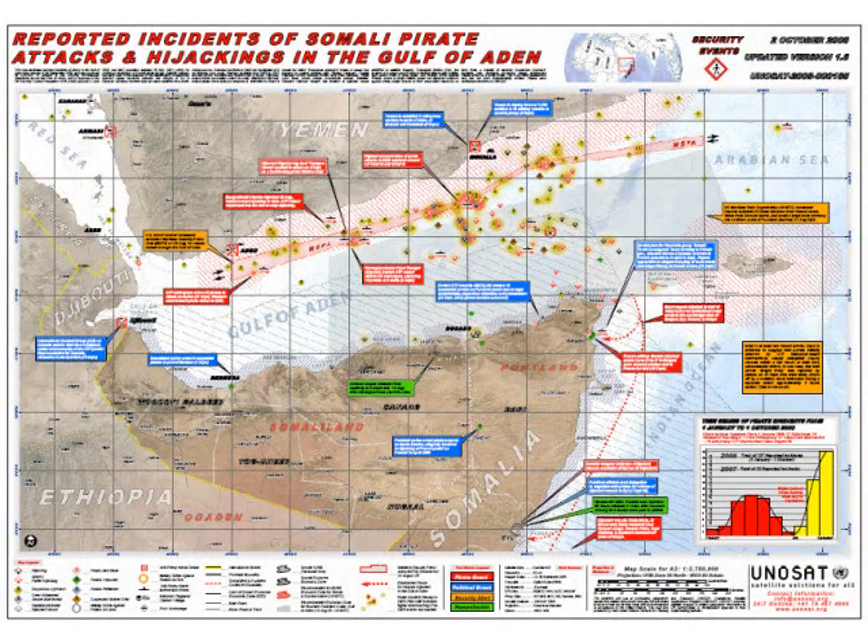Joshua is joining me today from his office in Geneva, Switzerland, to share some background on the maps. Josh, thanks so much for taking time to speak with me today. Can you briefly describe UNISAT and explain why you undertook the project of mapping piracy in the Gulf of Aden?